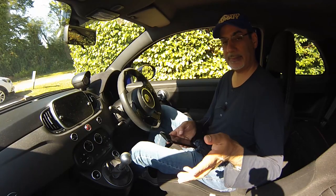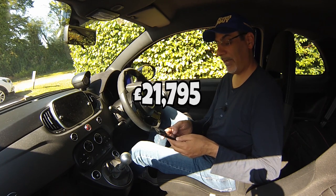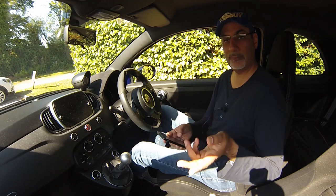Now this car - like I said, this is pretty much the range-topper in terms of performance - and it's £21,795 on the road price. This one's got a few options on it and it takes up to £23,170.